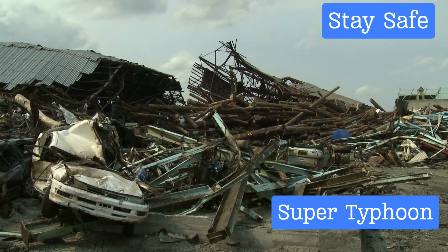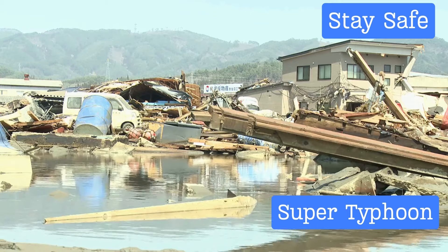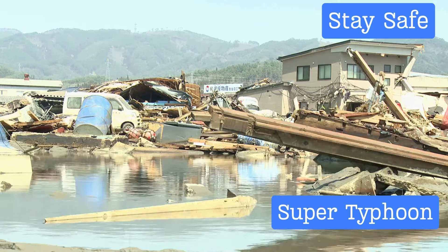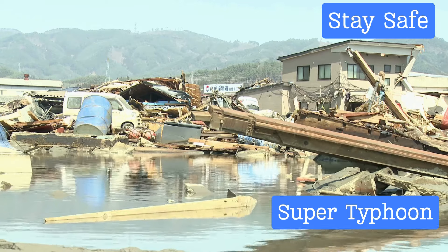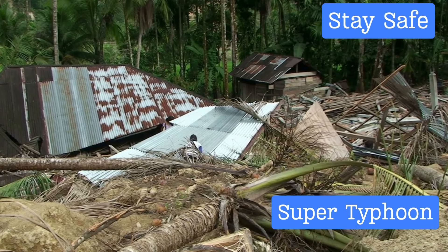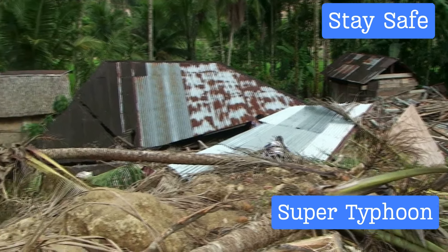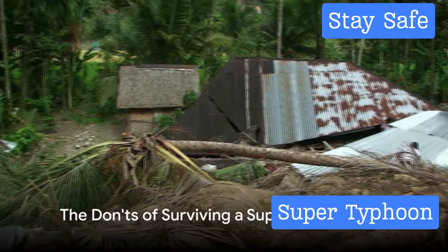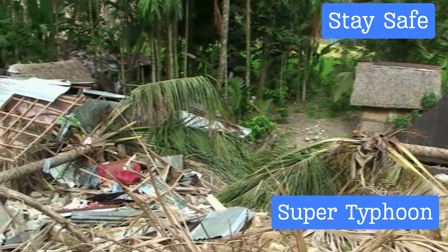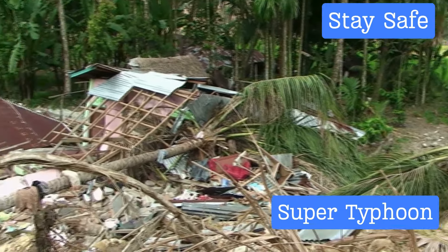By avoiding these actions, you can further ensure your safety during a super typhoon. Remember, your actions can make a significant difference — be smart, be safe. The storm will pass, and when it does, you want to be standing on the other side safe and sound. Stay informed, stay prepared, and most importantly, stay safe.